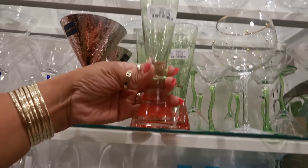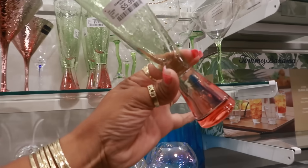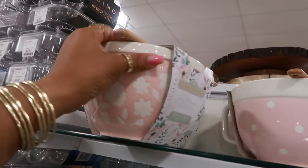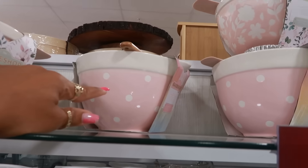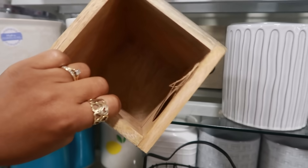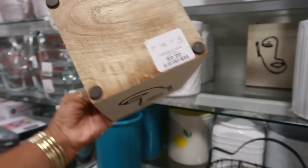This reminds me of watermelon — the green and the pink. Bakeshop, $12.99. I like that — they have polka dots. Oh, this is cute. For $10.00.